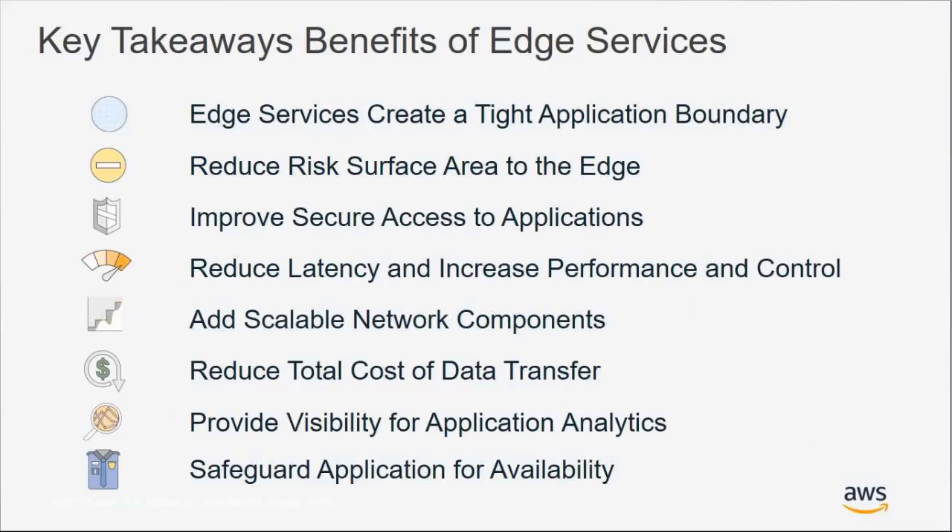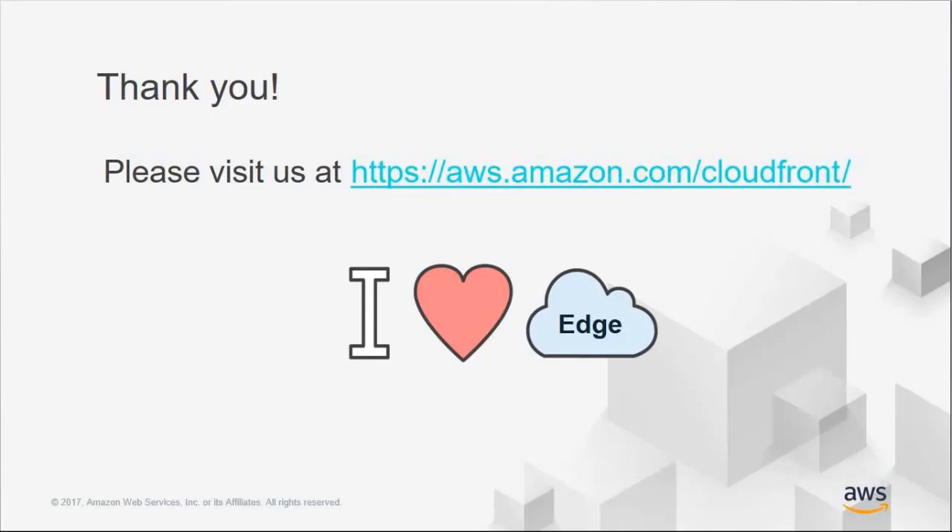In closing, the key takeaways are the increased performance and enhanced security that you receive when you put edge services as a tight application boundary around your origin — your compute, data store, and storage. Thank you for joining us in this webinar today. We have several landing pages for each of these services; the CloudFront page is a great place to get started with videos, white papers, blogs, and getting started projects. We'll now look at the chat and go into questions and answers.